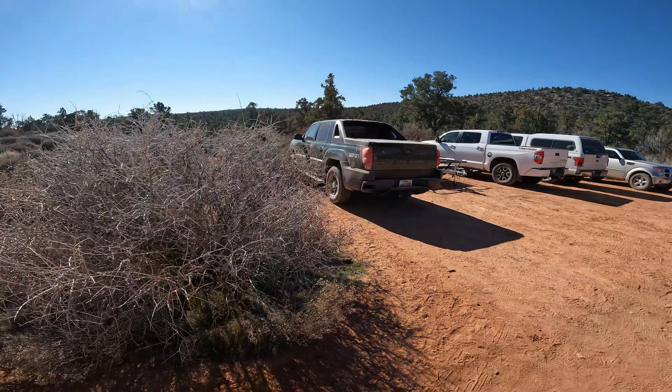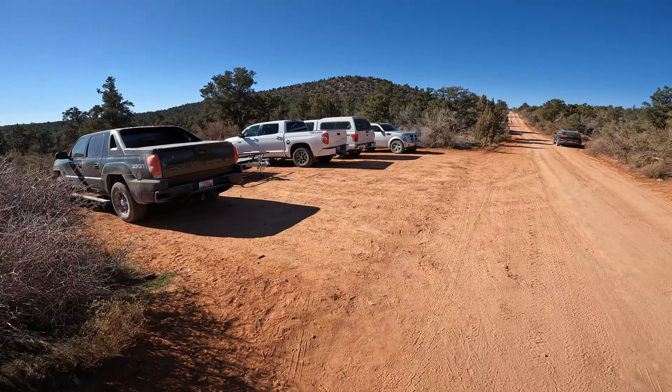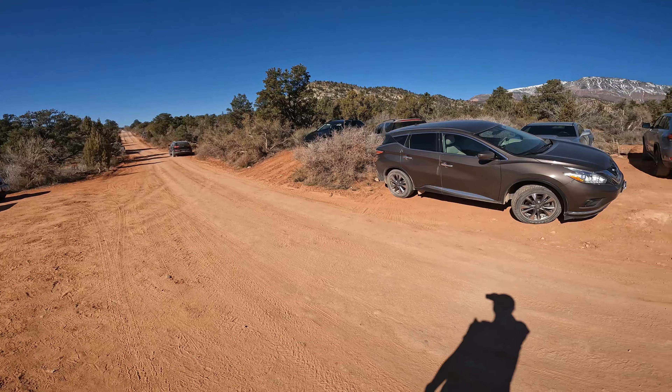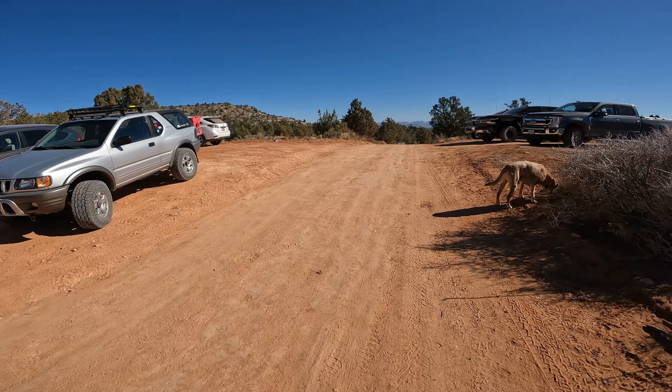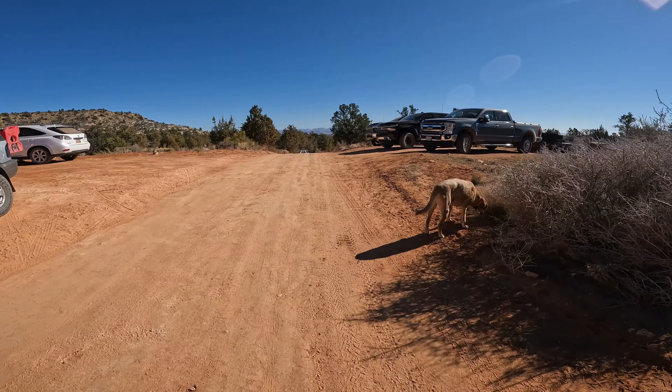Okay, it's my last hike in St. George for the weekend and we're back here at a favorite. The parking lot is insanely packed — let me show you this. Wow, it has definitely gotten more popular since I came here several years ago.